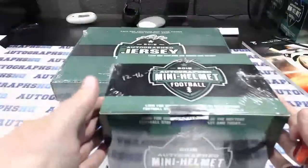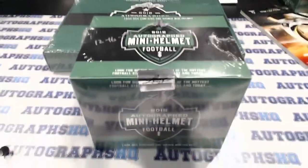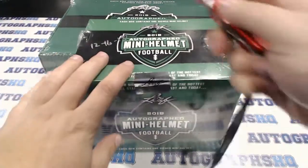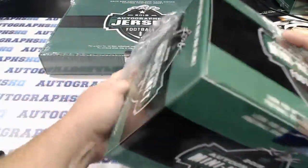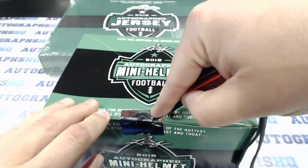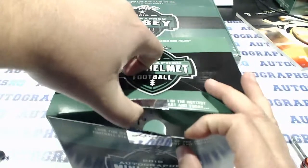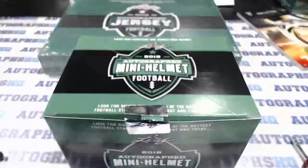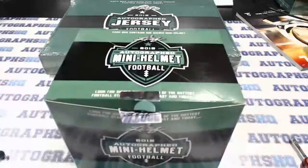Alright, opening up the mini helmet here. Looks like it is a true Hall of Famer — an Arizona Cardinals item.